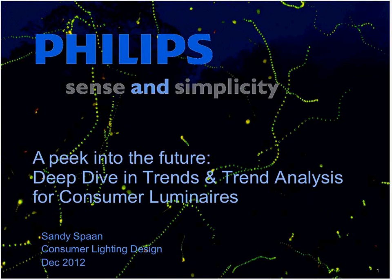Good afternoon, everybody. My name is Sanja Wiesink, and I have a great pleasure to welcome you to our today's webinar, which will give you a little peek into the future and a deep dive into trends and trend analysis, how we are doing it at Consumer Luminaires.